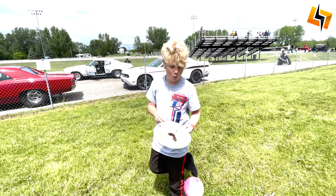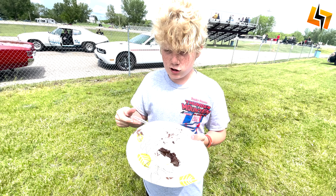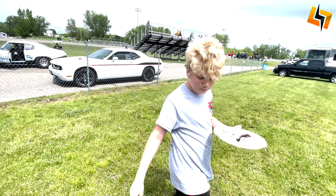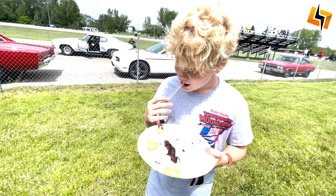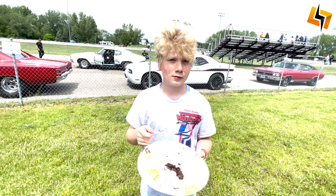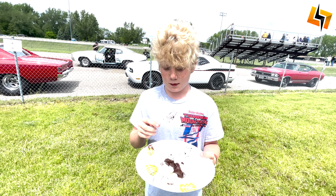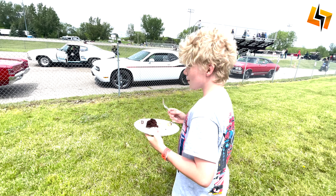Hey, Cody. How was your run? Can you tell us about it? I don't want to leave the starting line. Was that you or the car? The car. What are we going to work on for the next run? The car. Or what about our reaction time? Yeah, that's why I said it didn't want to leave the starting line. It'll be better next time.